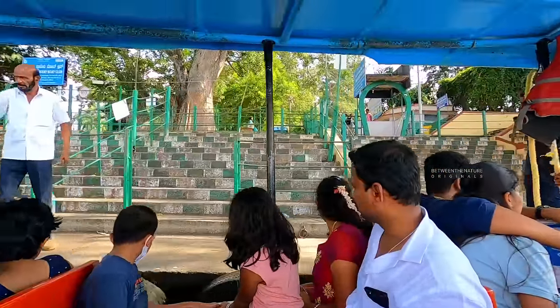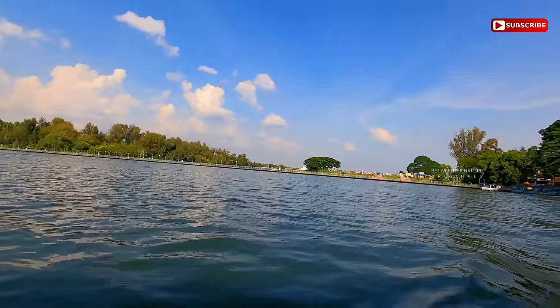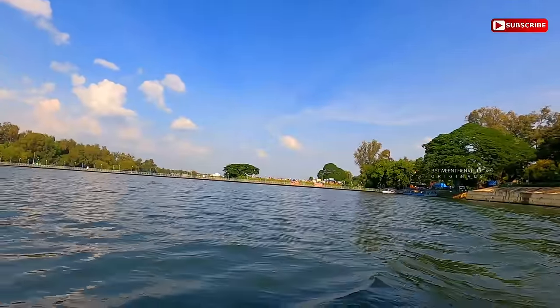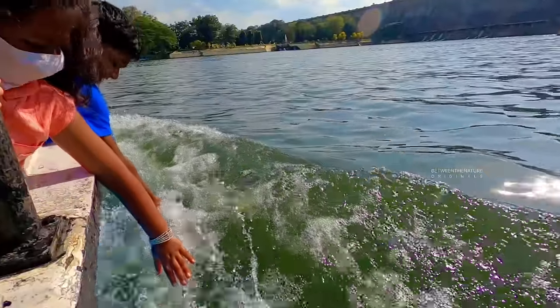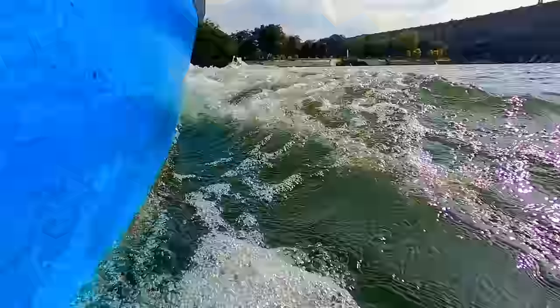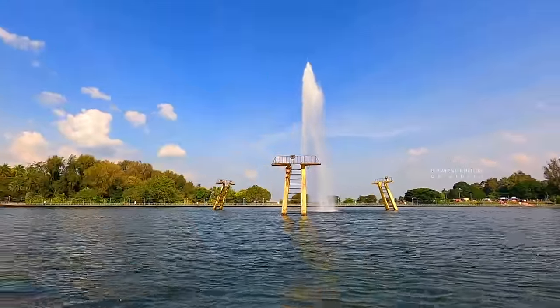A visit to Brindavan Gardens becomes even more enjoyable with the boat ride. As there is the river Cauvery between North Brindavan and South Brindavan, facilities for boating are offered by the Karnataka State Tourism Development Corporation. Boating on the serene waters of the river with the entrancing beauty of Brindavan Gardens around you is sure to make a Mysore trip memorable.